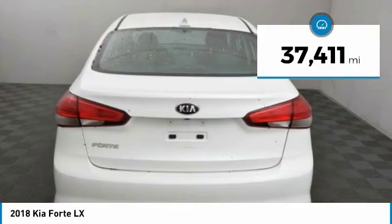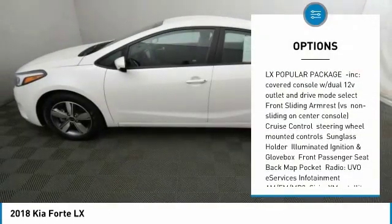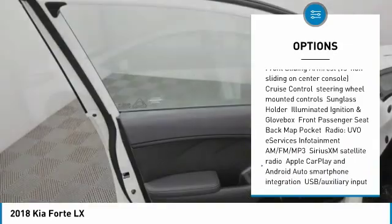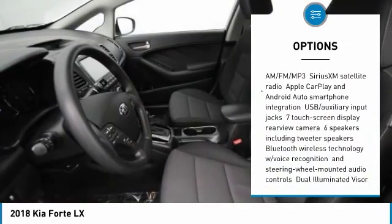This vehicle has less than 40,000 miles. Here are some of this vehicle's great options: keyless entry, steering wheel audio controls, anti-lock braking system, traction control, stability control.